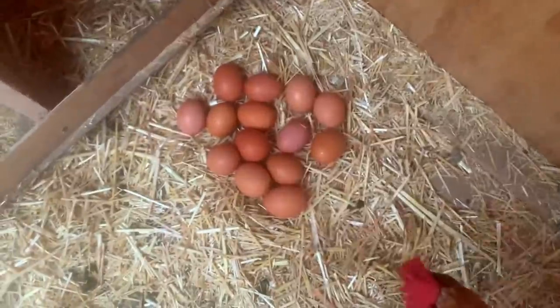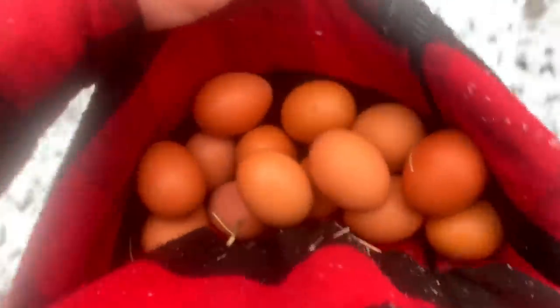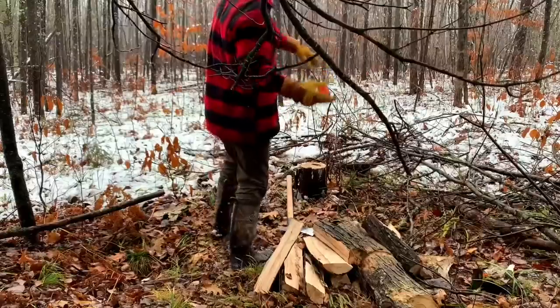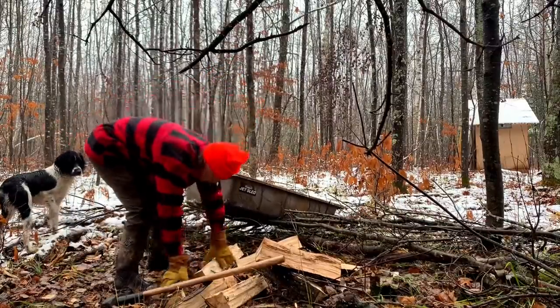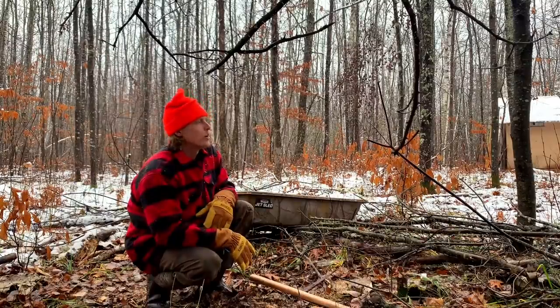I'll be curious to see how much their egg production changes over the winter. I always forget to bring Sierra's basket so I just end up carrying the eggs in my shirt.